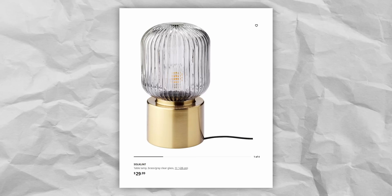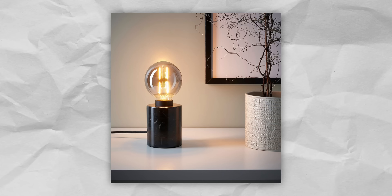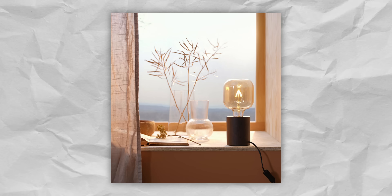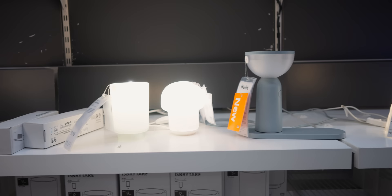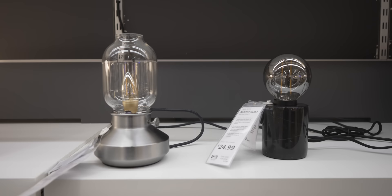IKEA recently stepped up their lighting game with some nice table lamps, such as the fluted glass and brass-effect Solvinden at just $30, or the genuinely black marble Markfrost which is a steal at $25, great for holding decorative bulbs like IKEA's Molnart and Lunnom lines at around $10 each. Table lamps are probably the most affordable and easy way to layer lighting — you can sit them on any surface and they serve as decoration even when not turned on during the day.